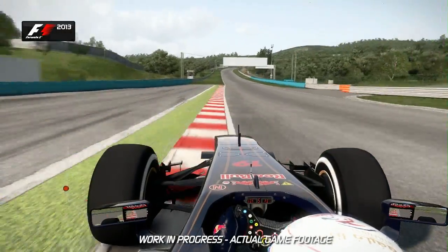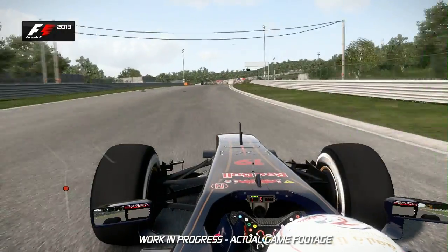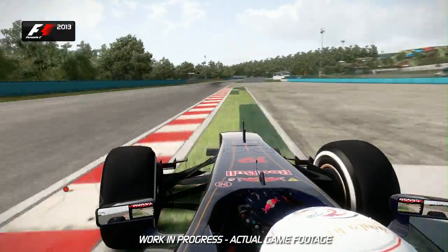You want to keep it full throttle there because the track now goes up the hill to this blind summit of turn 4 — an awesome corner taken in 4th gear. Watch out for the exit kerbs before turn 5.